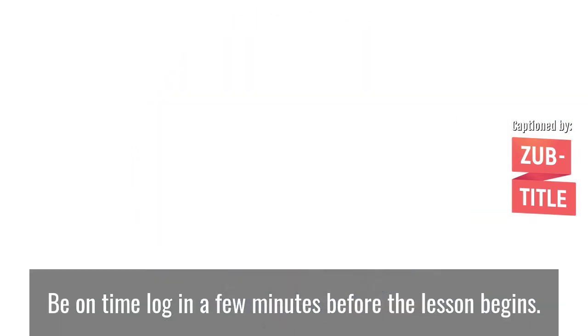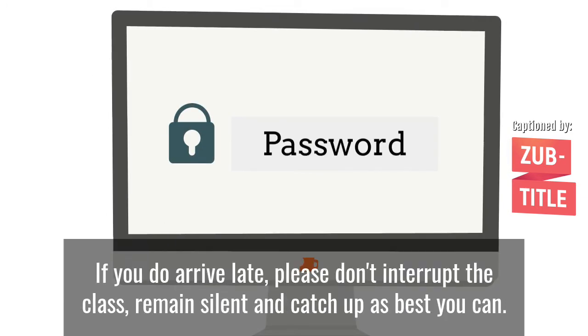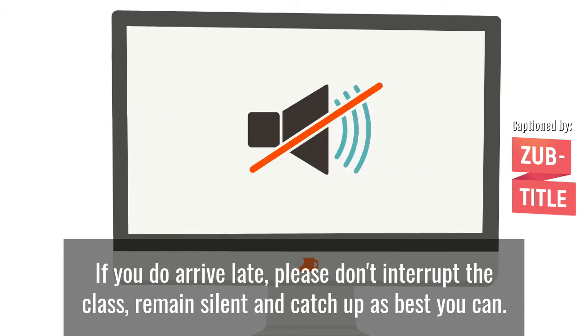Be on time. Log in a few minutes before the lesson begins. If you do arrive late, please don't interrupt the class. Remain silent and catch up as best you can.